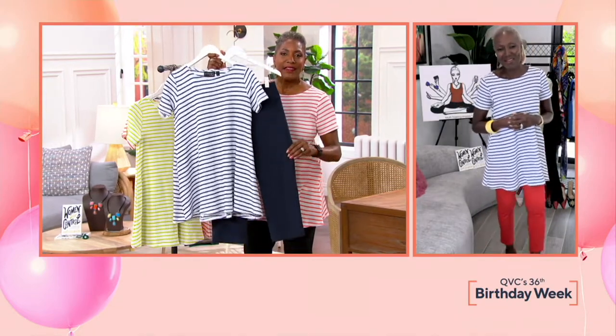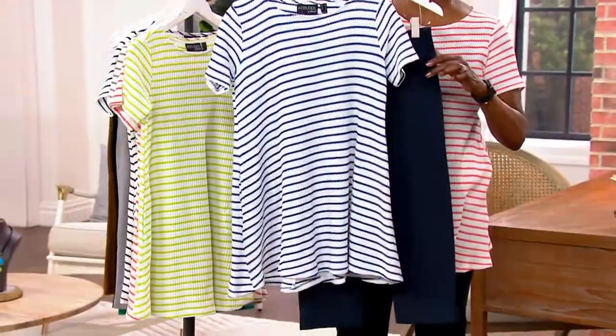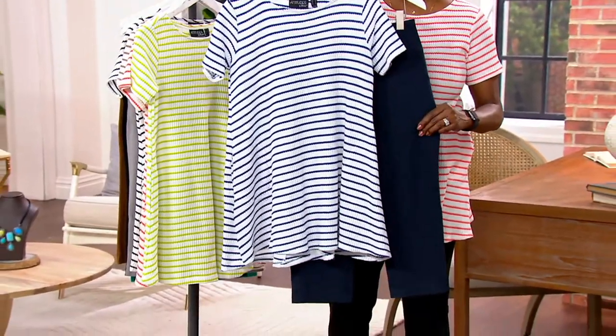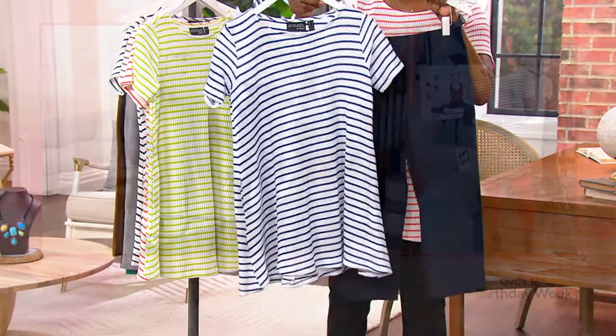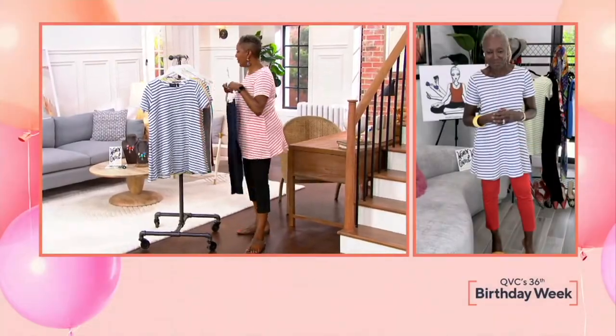Renee and I are both wearing this tunic with the capri pants in the wicked fabric, so that look is going to be coming up in just a few minutes. We will have the coordinating pant to go along with this. Stay with us.